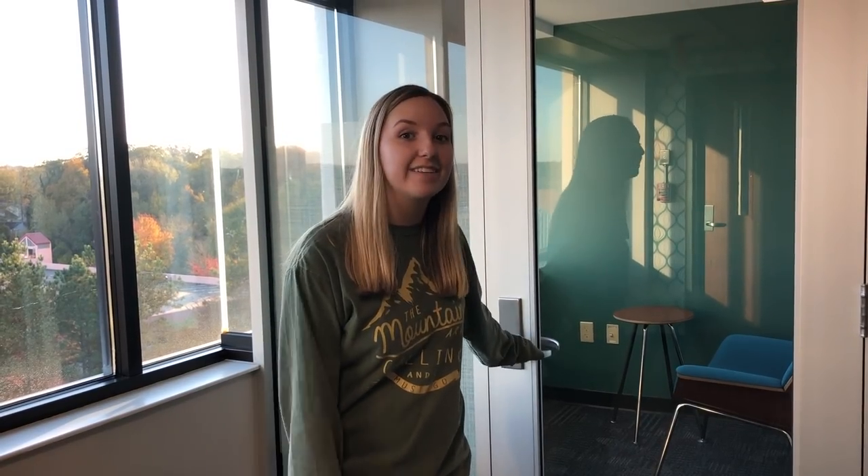Every floor also has a phone room. This is the tenth floor's phone room, which is also teal. Although the phone rooms are great, they're not that private, so if you're having a really secret conversation, have it in your room.